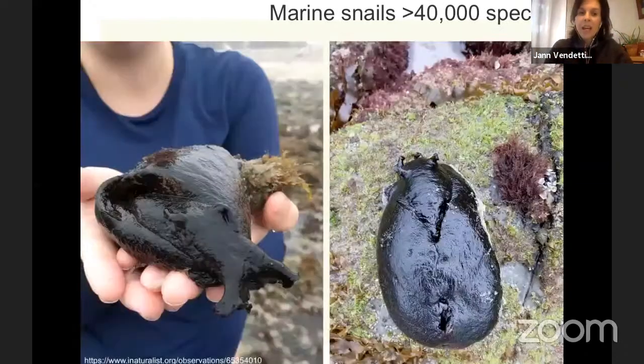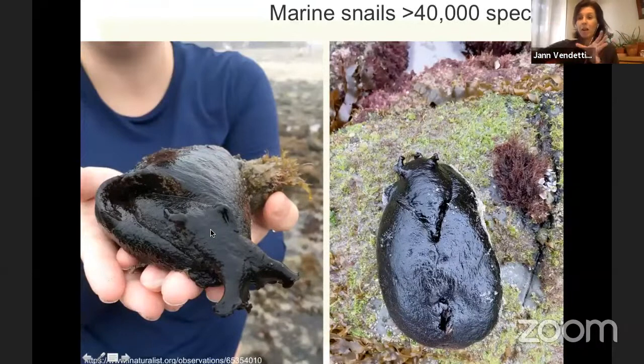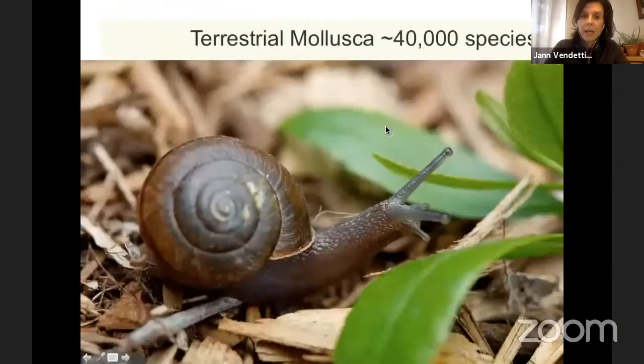Snails are like turtles — they make their shell and there's no way for them to leave it without dying. I couldn't help but add this photo — this is a giant sea slug called a black sea hare, Aplysia vaccaria, and it's found on the Southern California coast. So those of you in Southern California live adjacent to the very largest sea slug in the entire world. Sometimes they can be this big, which is huge — truly tremendous, amazing sea slugs. They're only marine.